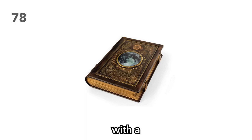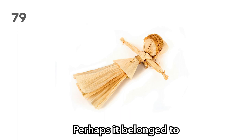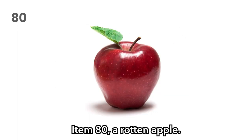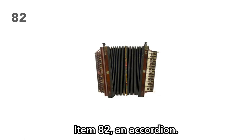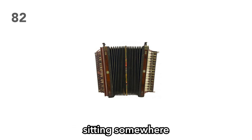Item 78: A tome with a religious symbol. What secrets lie inside? Item 79: A corn husk doll. Perhaps it belonged to the daughter of the individual your players just killed. But let's be honest, these things are creepy. Item 80: A rotten apple. Looks great on the outside — don't tell them what's on the inside. Item 81: A white wig, or a gray wig — anything to make you look old. Item 82: An accordion. I'd like to imagine one of your players covered in more weapons than they can carry, with just a giant accordion sitting somewhere on their back.